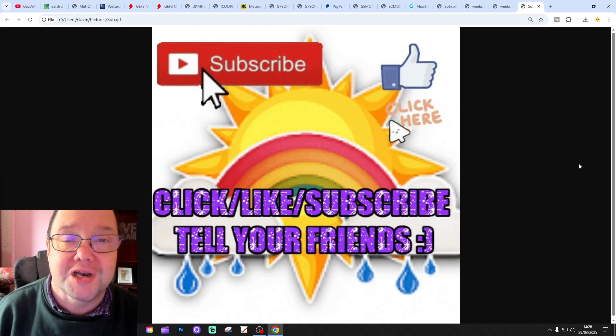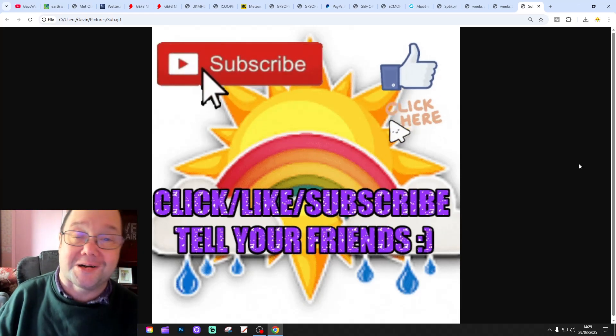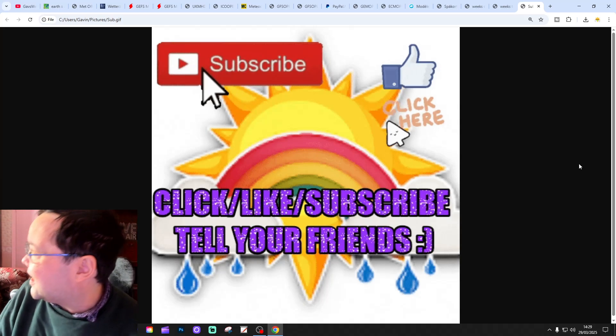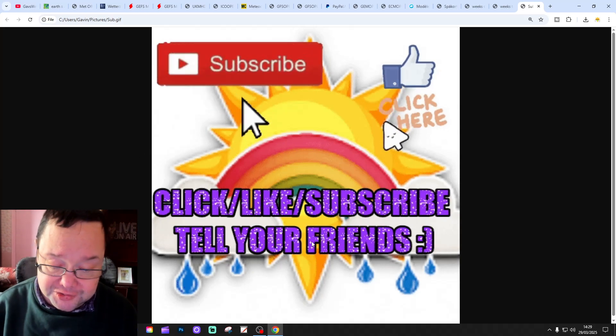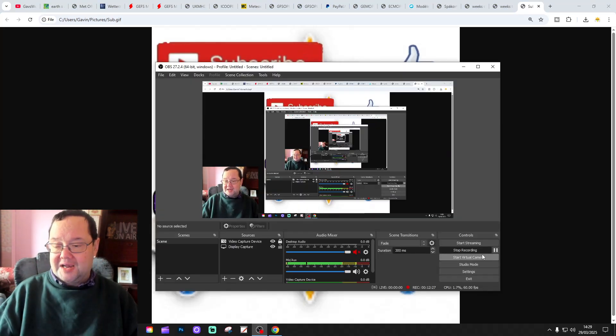That'll be an interesting watch, hopefully. You enjoy the rest of your Saturday - it's a lovely day today where I am. Anyway, enjoy the rest of your Saturday, we'll end it there for this video. That's all for now. Thanks so much.